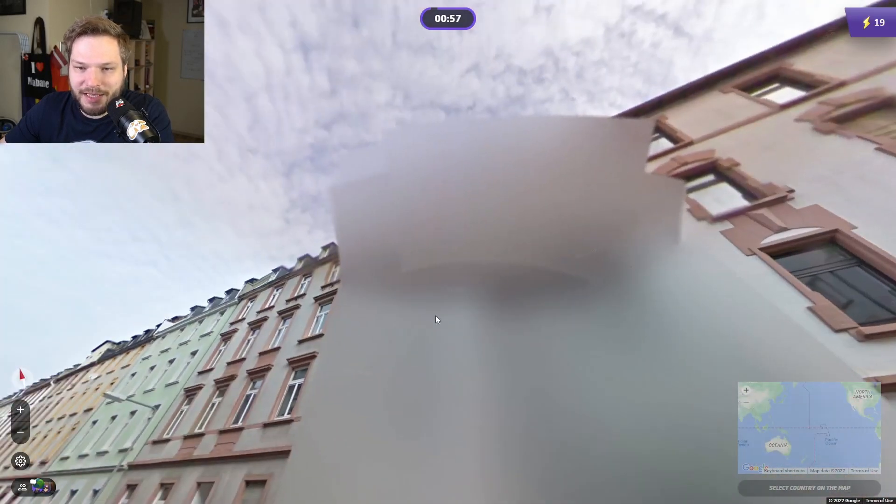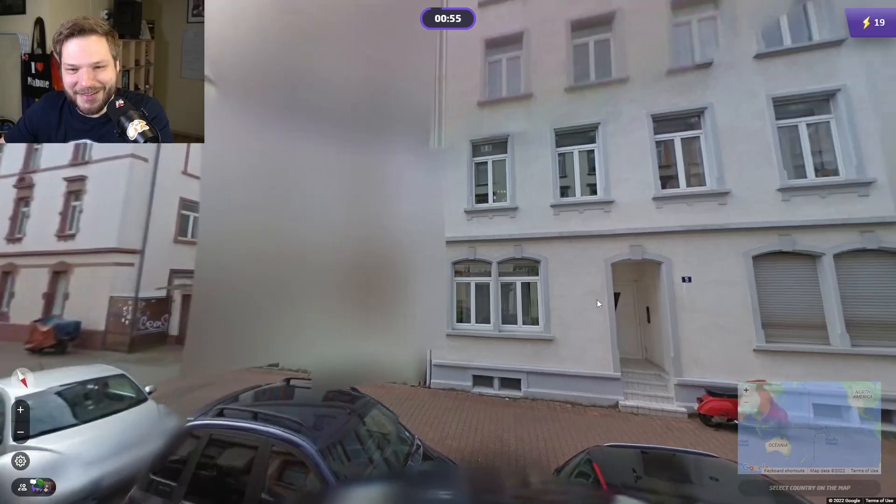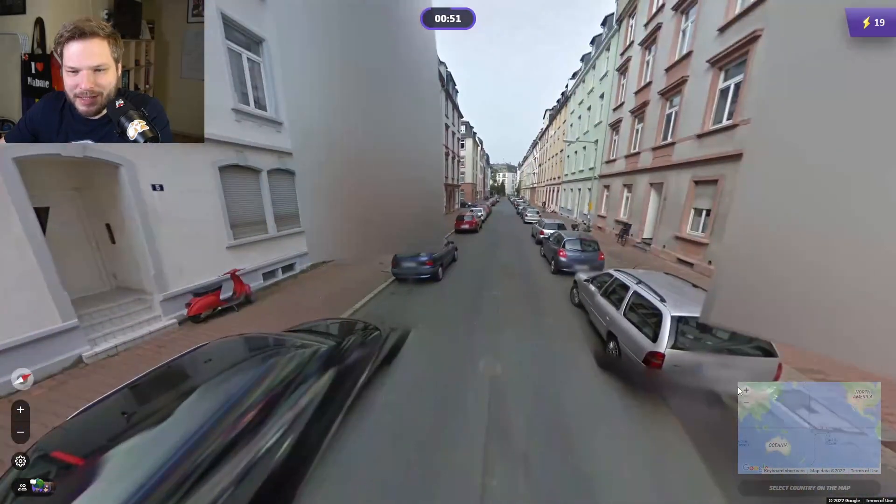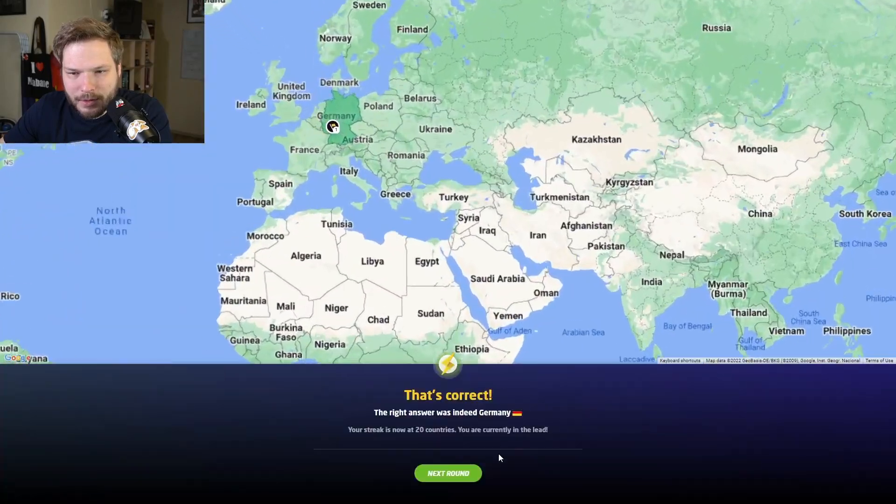With the huge blurs, of course it would be Germany. Generation 2 camera with the circles. So we go Germany.